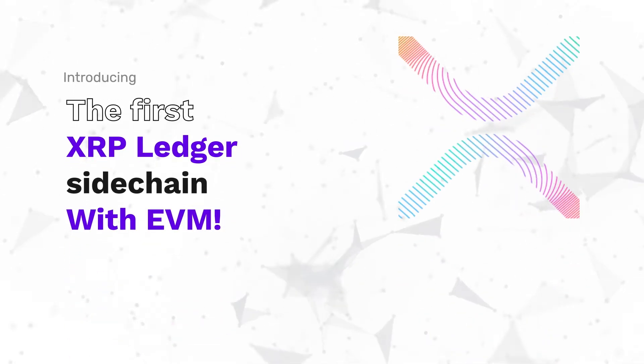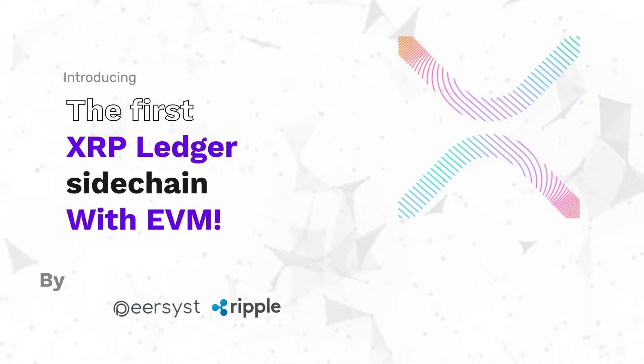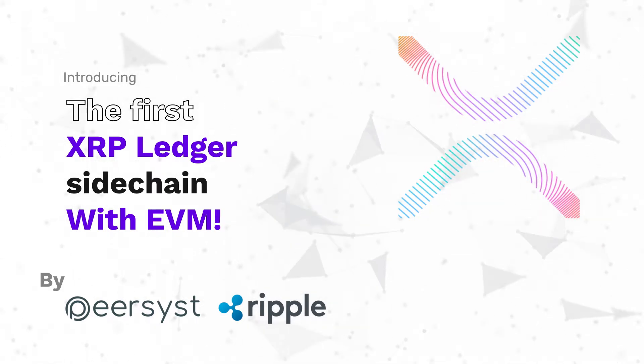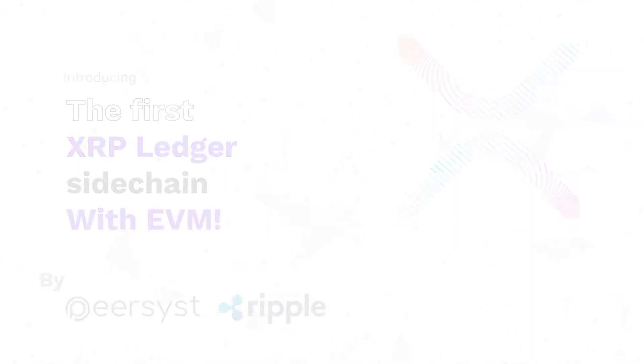Introducing the new XRP Ledger sidechain developed from PureSys technology together with Ripple, compatible with EVM. Join us to see what this means.